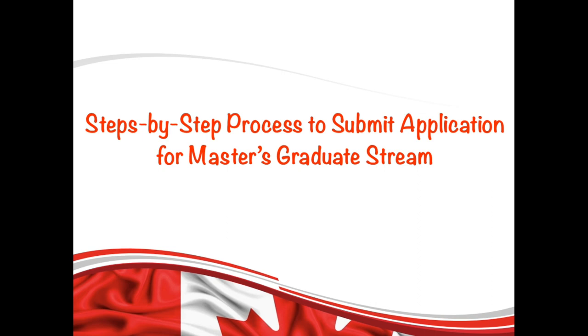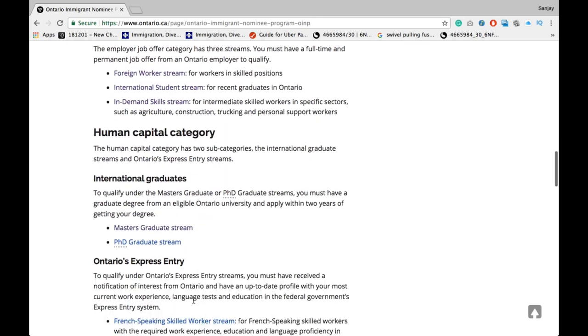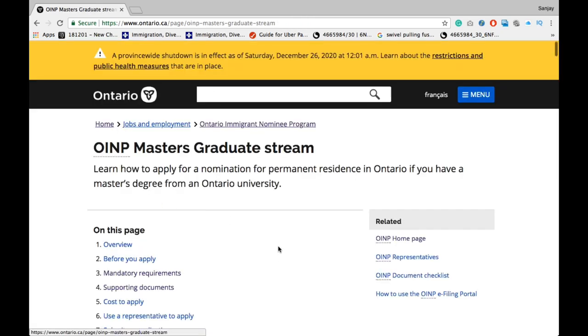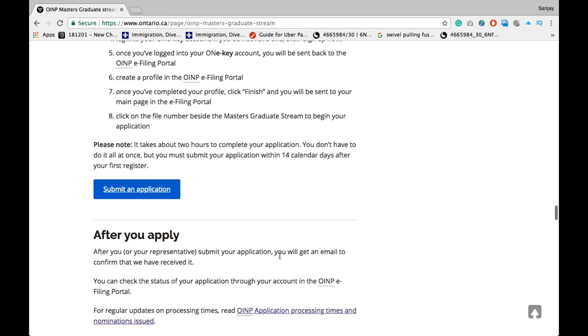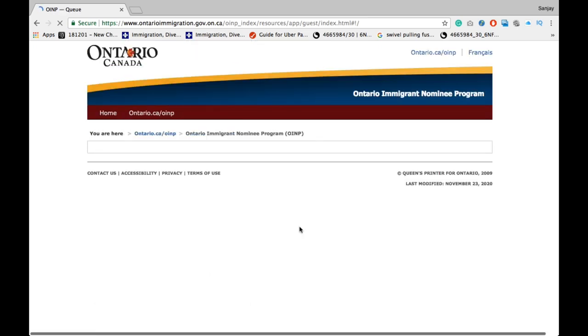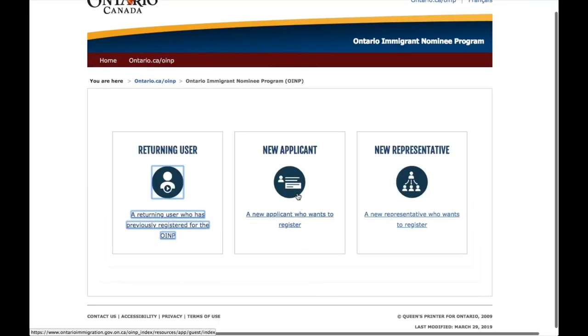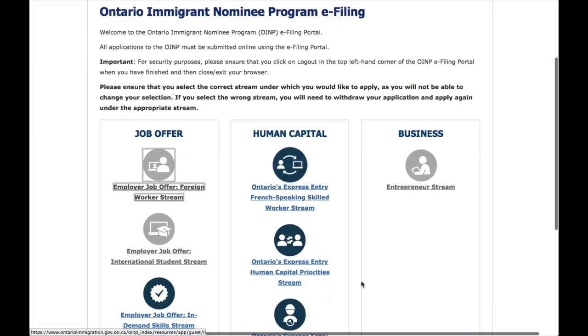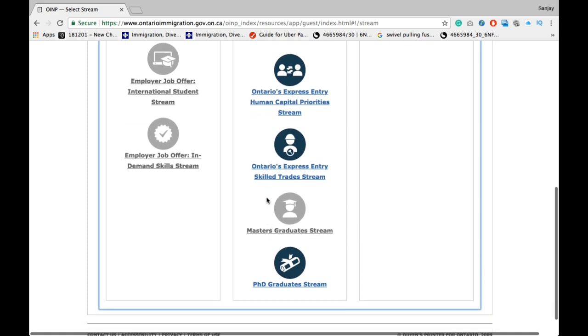Once you have gathered all the required documents, it's time to submit your application for the master's graduate stream. To do that, you need to go to their official website, which is OINP — the link is given in the description box below. Scroll down and click the submit an application button. That will bring you to a page where you click 'I'm not a robot' and press continue, then click new applicant. You will arrive at the e-filing page where you will see all the streams under OINP, and you are interested in the master's graduate program.